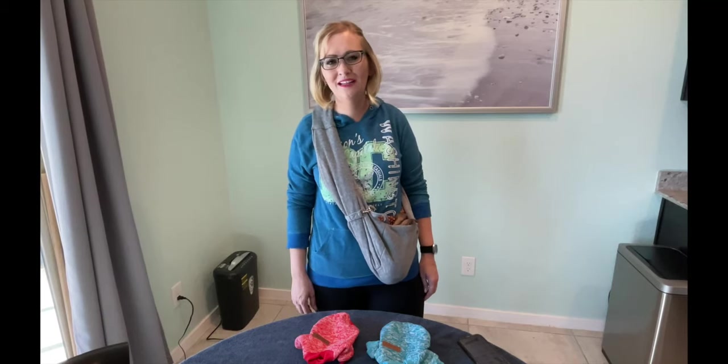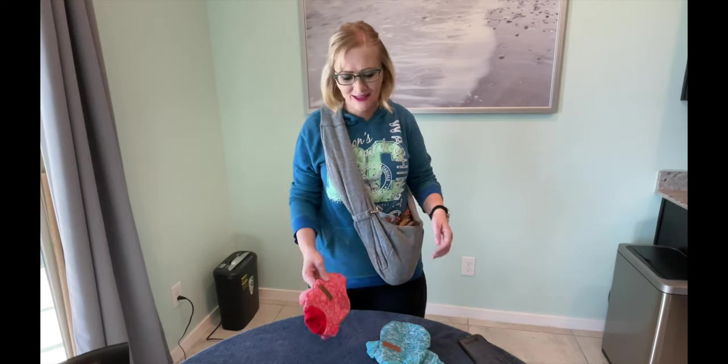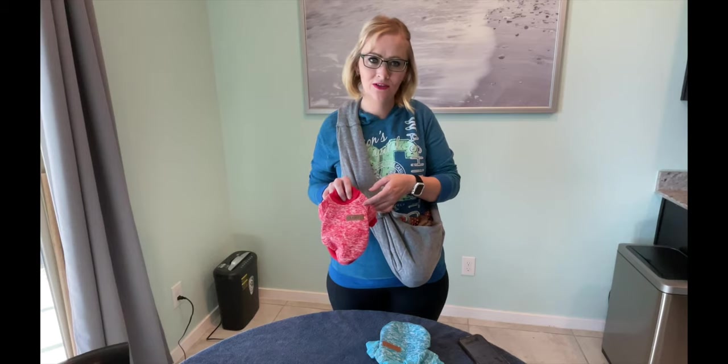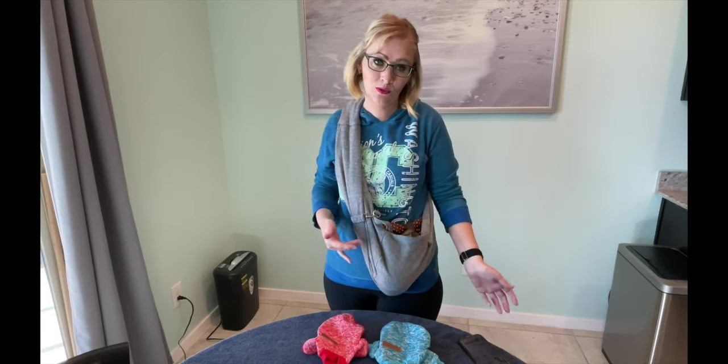Hey everyone, this is April. We're just filming and I got Ryder with me — he's kind of hiding in the little pouch. Today we're going to review these adorable little sweaters that we got off Amazon for about $9. They are supposed to be extra extra small and we did go off of the measurements, so we're gonna try them out and see how it fits on our little guy.